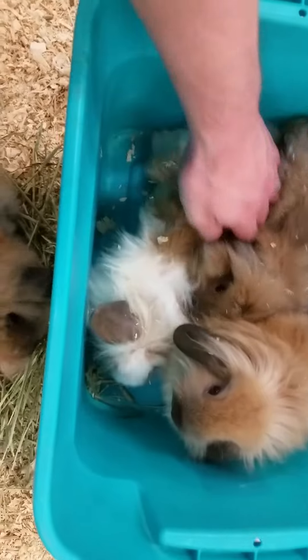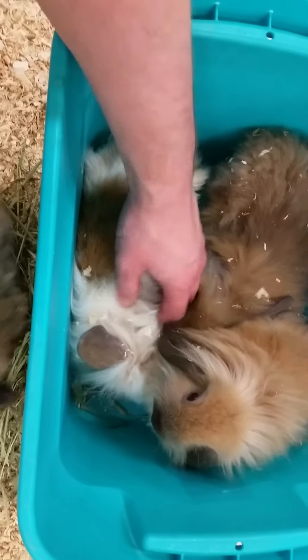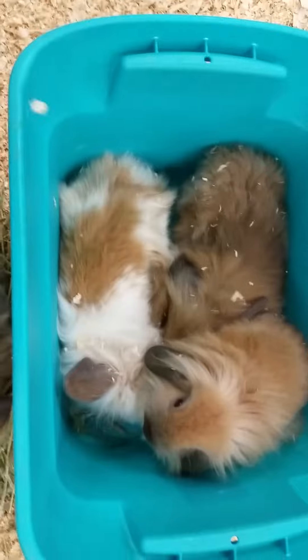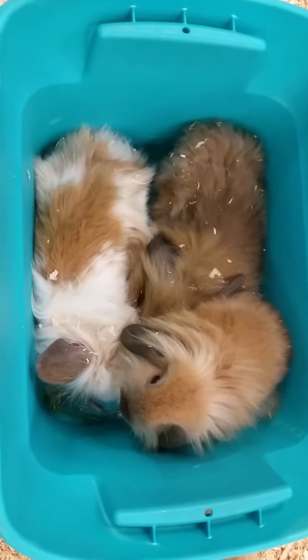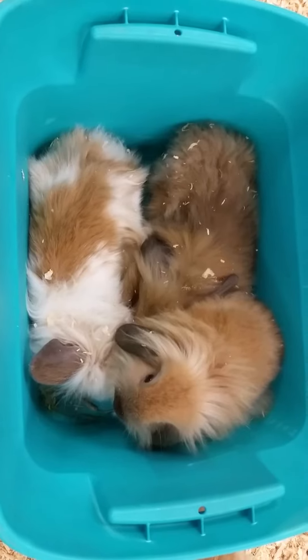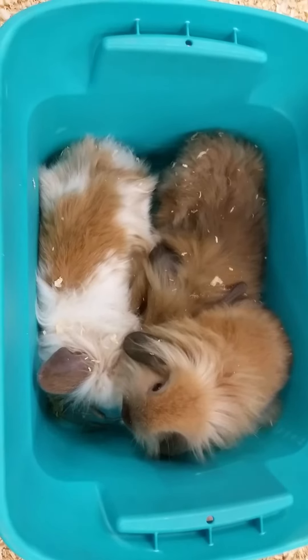When these guys are full grown, we recommend somewhere between a 48 by 18 and a 48 by 24 inch cage. They have a 50/50 diet consisting of hay and pellets.